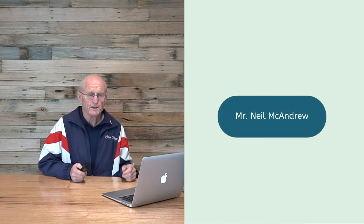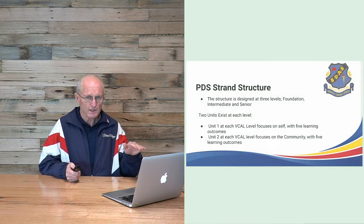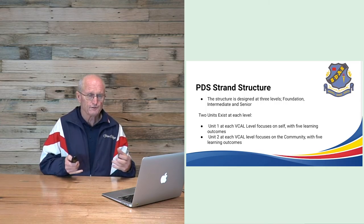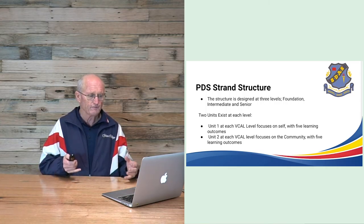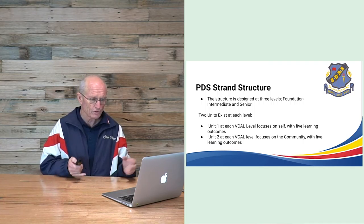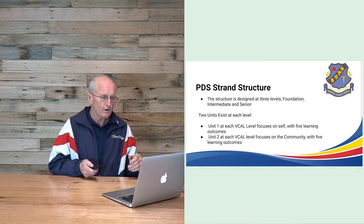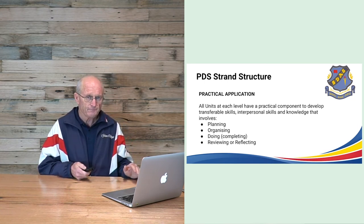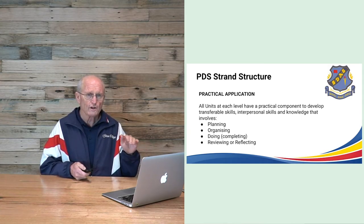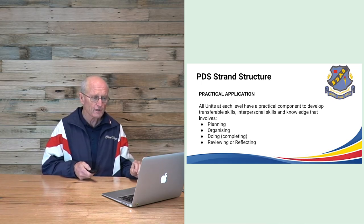The Personal Development Skills strand has three levels — foundation, intermediate and senior — each with two different units. Unit one focuses on self, with five learning outcomes, and unit two focuses on the community, also with five learning outcomes. The practical application is all about learning to plan, organise, do and review. Reviewing is built into each stage and is considered a really important life skill.